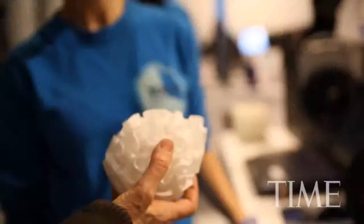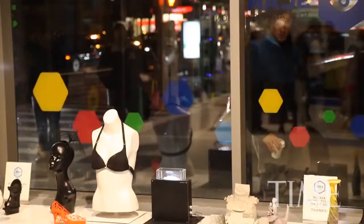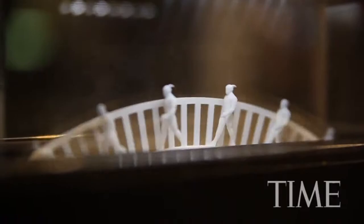You can see 3D printers working their magic, and you can see what they can make, and you can see what is possible. It's mind-blowing.